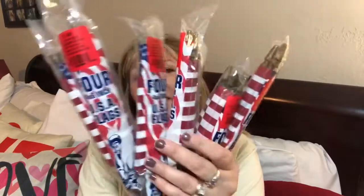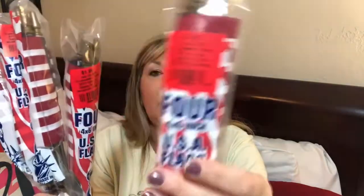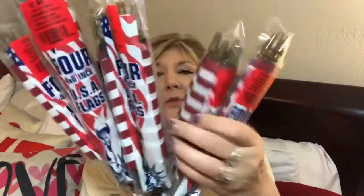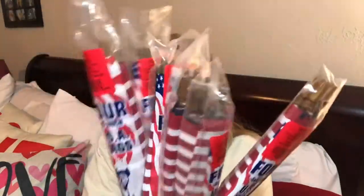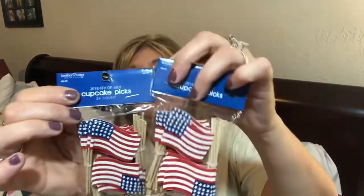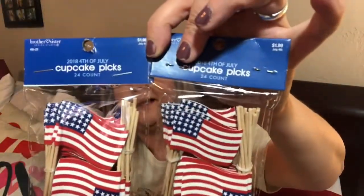I also found these flags — these are cloth flags. You get four for $1.99 and we're going to use these in our gift too. Even if you order them somewhere else you'll pay at least a dollar a piece, but these came out to $0.50 a piece, so really a good deal. I also picked up these little miniature flags. They're really cute — they're for cupcakes, but I'm wanting to use them in a different way. You get 24 for $1.99, so good deal.